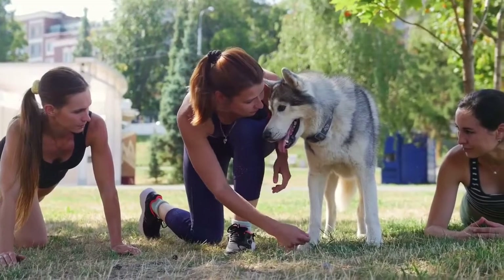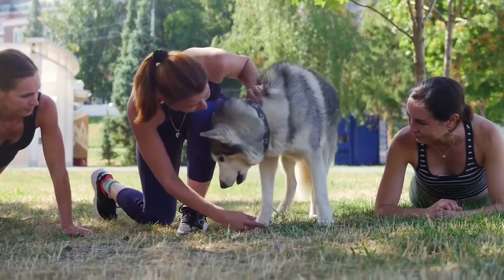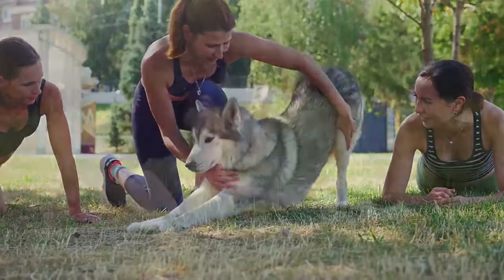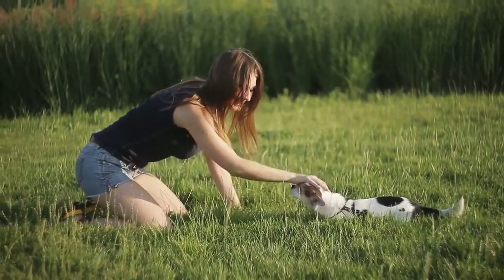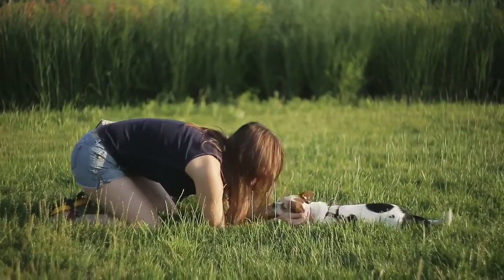Be patient with this command. It's a good idea to award a treat as soon as your dog starts moving toward the floor, even without completely lying down. Dogs are smart and will quickly learn the command once they realize that moving toward the floor is a good thing.